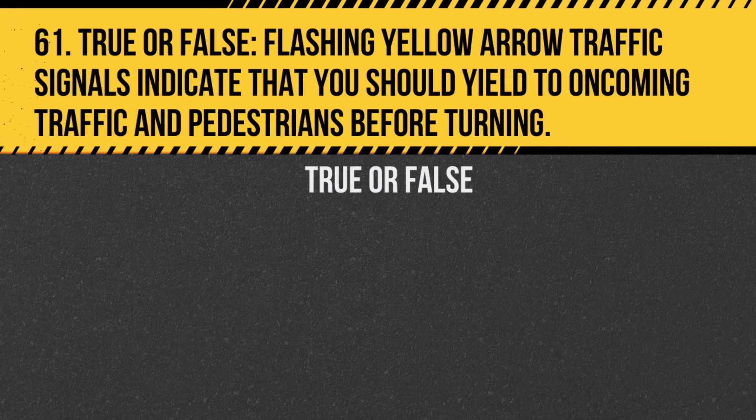Question 61. True or False. Flashing yellow arrow traffic signals indicate that you should yield to oncoming traffic and pedestrians before turning. Answer: True. Oncoming traffic has the right-of-way.